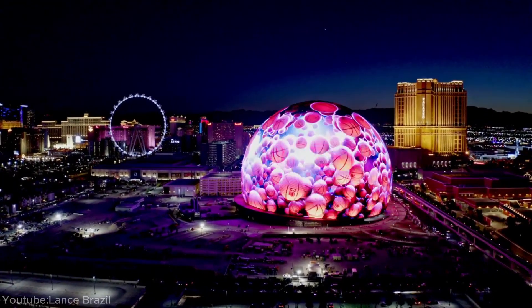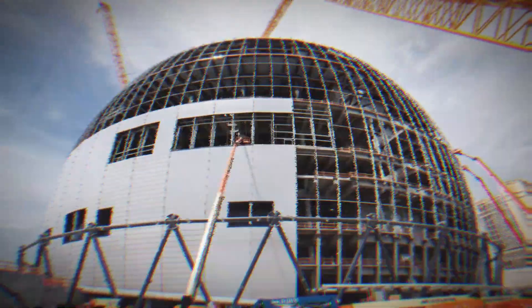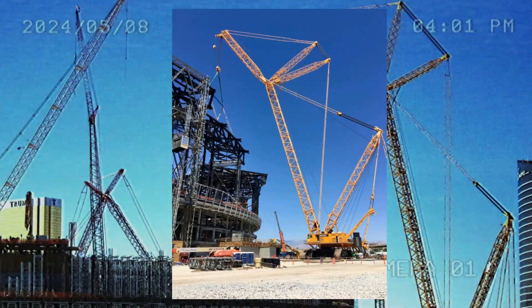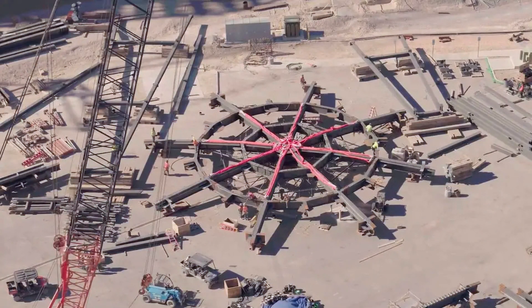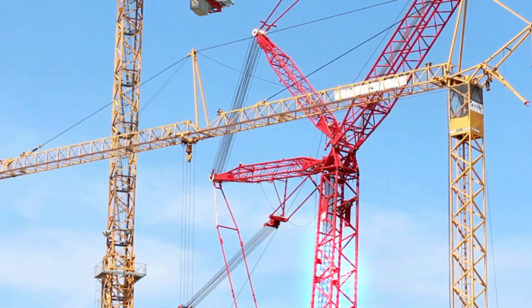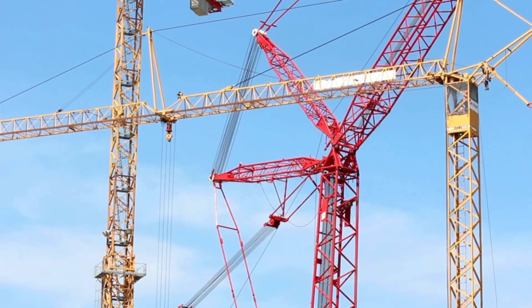Given its sheer size and nearly perfectly spherical shape, the construction of this sphere was not easy. It required the use of specialized equipment. That's why one of the biggest cranes ever was transported all the way from Belgium to lift some of the heaviest components. Interestingly, the crane itself was so big that it took more than two weeks to assemble it with the help of another crane.